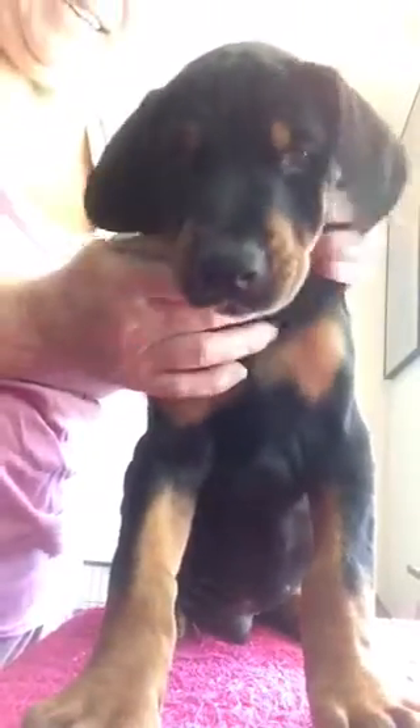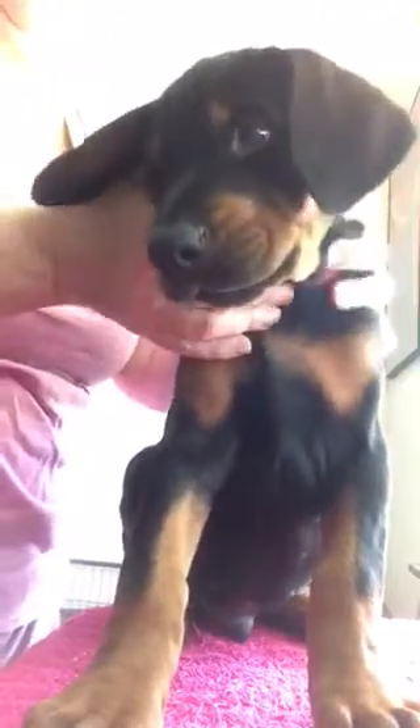This is Rocket. He's a red-colored male. He's really a big, beautiful puppy. I'm just going to go through each one real quick so the video doesn't get too long. Rocket.